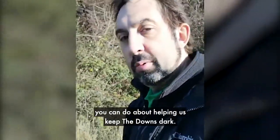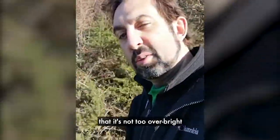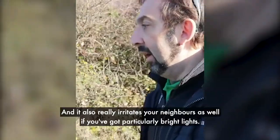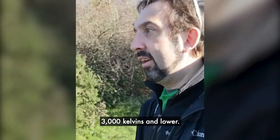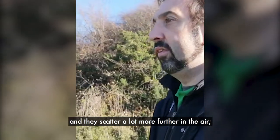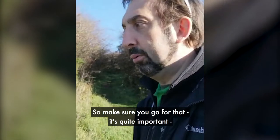But you probably want to know what you can do to help us keep the Downs dark. The basics is to have a look at your own lighting. Lighting should be appropriate when installed — not too overbright — and all the light should be pointing down. We don't like light that goes into the air because that's what causes sky pollution, and it also irritates your neighbors. So make sure your lights all point downwards. You can also make sure they're a nice warm temperature — 3,000 Kelvin and lower — because bright blue lights are damaging to wildlife and scatter much further in the air, creating a much bigger effect than the warm orange light. So make sure you go for 3,000 Kelvin — it's quite important.